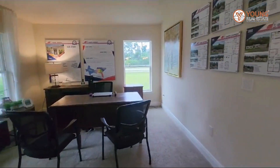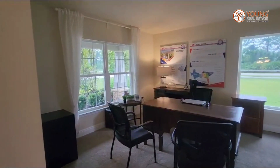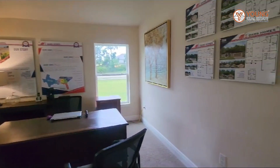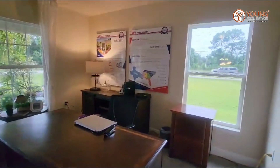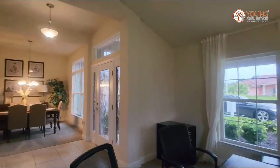Off to our left we have the flex room. As you can see it has two windows — again, lots and lots of light. This flex room measures approximately 13 by 12, so you can see it's a large space.